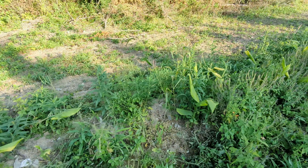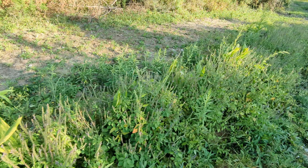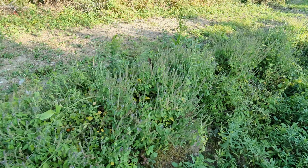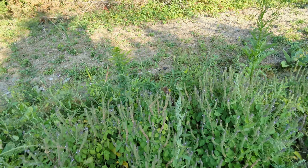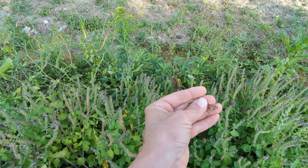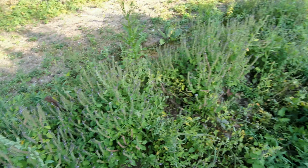Obviously, the deer have just been chewing on those plants too, and it is what it is. I knew that was a distinct possibility and risk going in with no fences, and I knew I wasn't going to be able to do fencing this year.